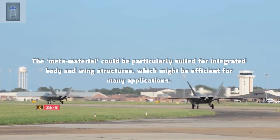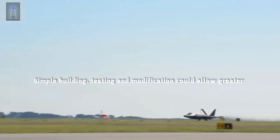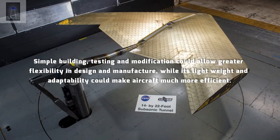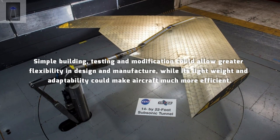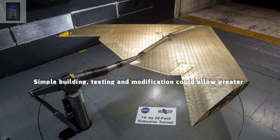The meta-material could be particularly suited for integrated body and wing structures, which might be efficient for many applications. Simple building, testing and modification could allow greater flexibility in design and manufacture, while its light weight and adaptability could make aircraft much more efficient.